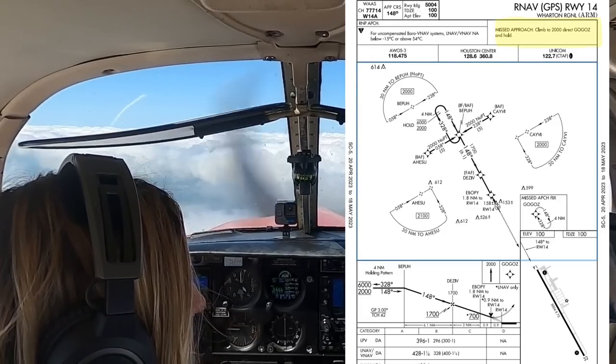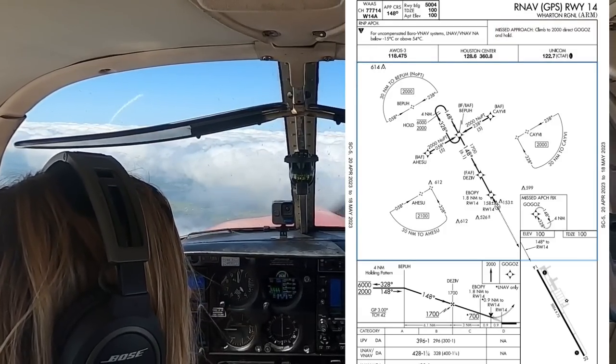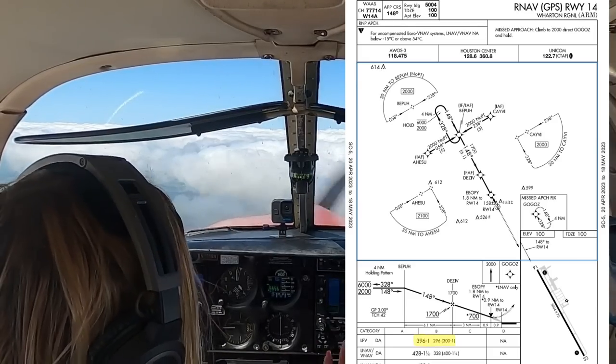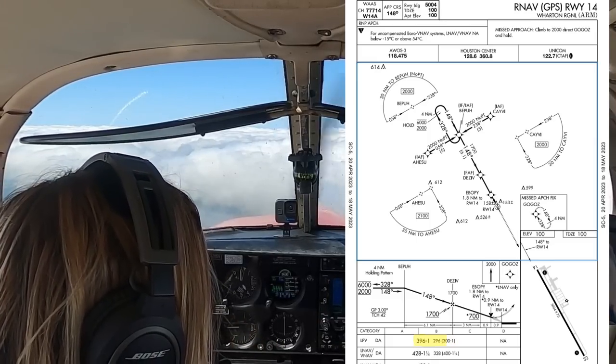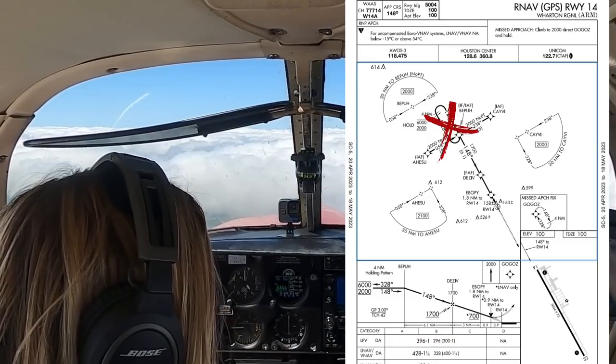Climb to 2,000 direct to go-go's and hold — that'll be super simple. Looks like minimums are going to be 400, so I'll probably bring that up to 500 just so I have a little bit of margin just in case. Not going to be doing the holding pattern, I don't think. Putting my sunglasses back on — don't be surprised.